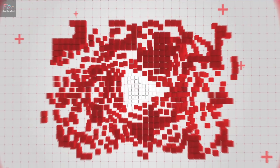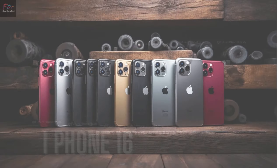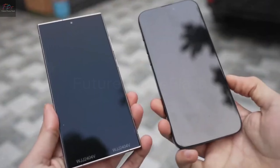Hey, future PhoneFlash viewers. Today, we're looking into the much-anticipated iPhone 16 series, set to launch later this year. Subscribe for the latest updates and let's dive into what's new.